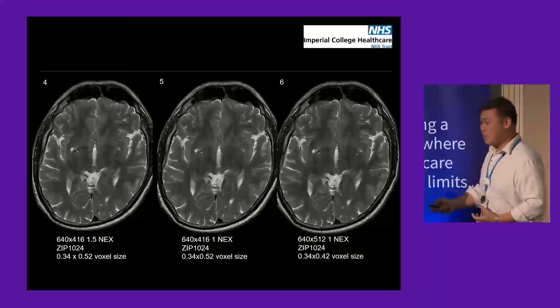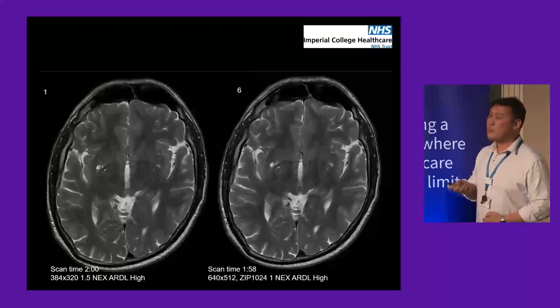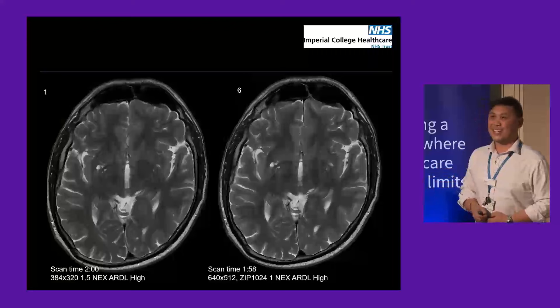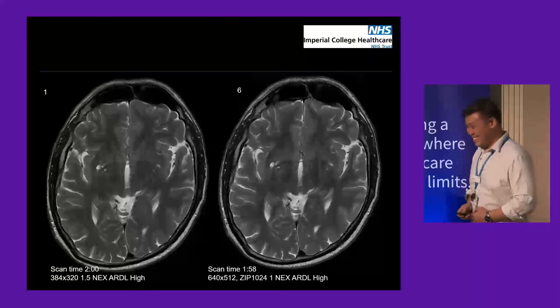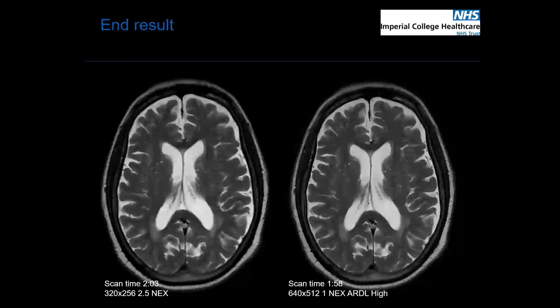We settled on number six, which is a perfect example of the original pre-Christmas image versus the final optimised product. The image differences are subtle, I must say, but what was important was that the neuroradiologist asked me, 'Did you take that on a 3T scanner?' — which was music to my ears. More importantly, with ARDL, the ringing artefacts you often get on a T2 image are completely gone. The end result shows an enormous difference between our images before ARDL and our optimised images.